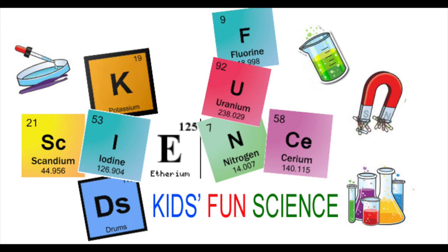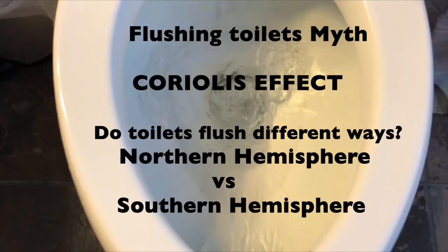Welcome back to Kids Fund Science. My name is Ken. Today's experiment is the flushing toilet myth, the Coriolis effect.